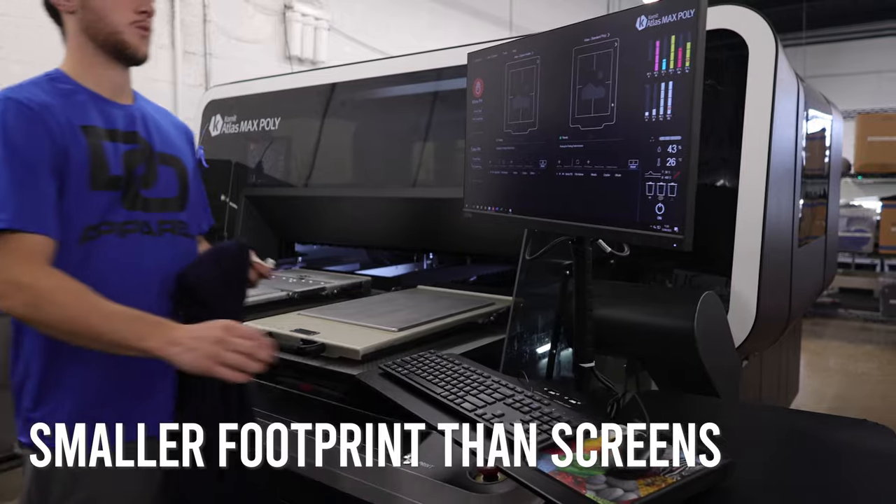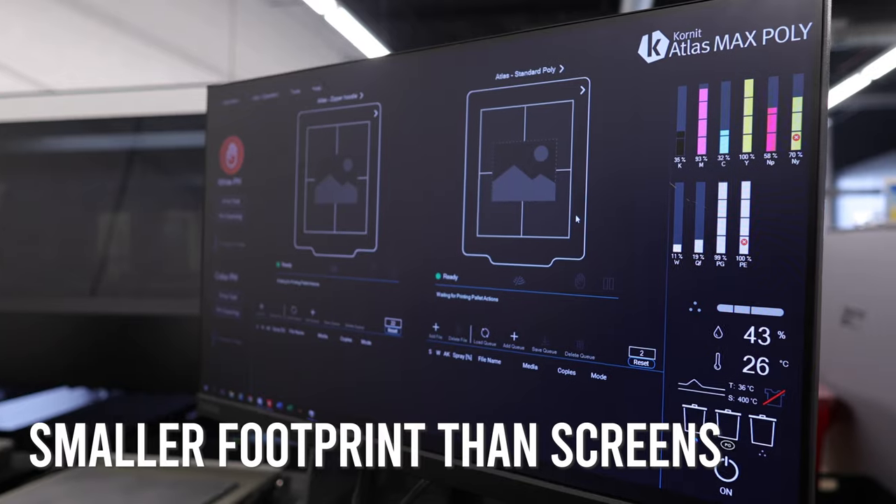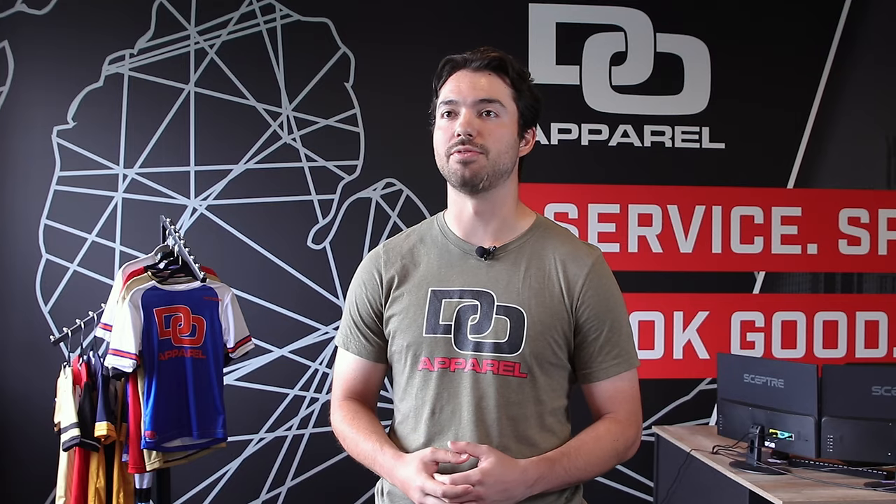The footprint of the Coronate is much smaller than a large screen printing setup. A lot of jobs that we may have outsourced to screen printing in the past, now we don't need to do that.